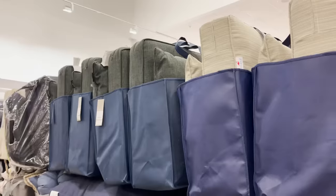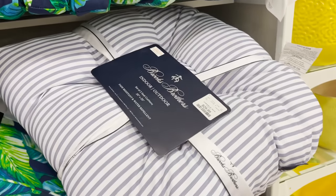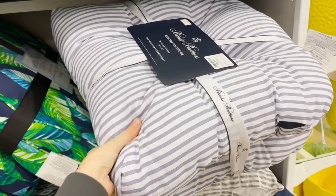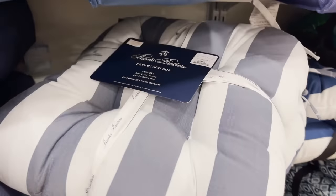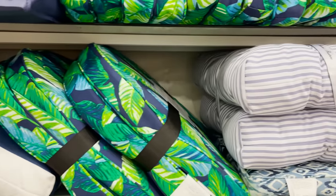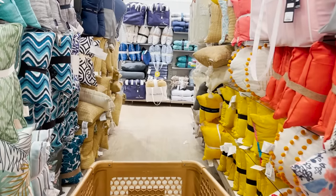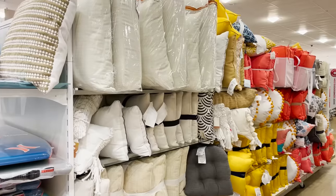If you already have outdoor furniture and you want to give your stuff a fresh new look, you can always switch up the cushions. I find that they have affordable, good quality, stylish cushions here. This set too is $19.99, so I think that's such a great price. I highly recommend staying with more classic patterns like stripes or even solids as opposed to busy patterns. I think you'll end up with a more upscale look if you go with those classic patterns. I like to do the same when it comes to the throw pillows I use as well.